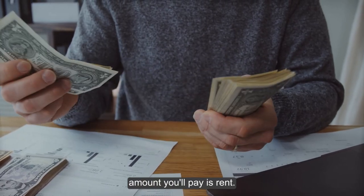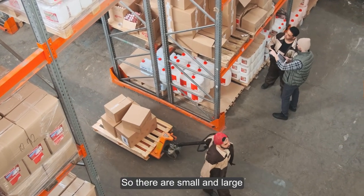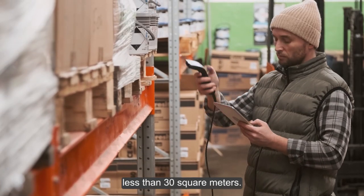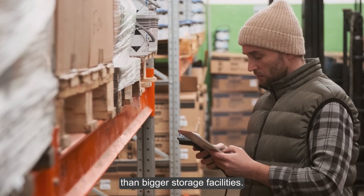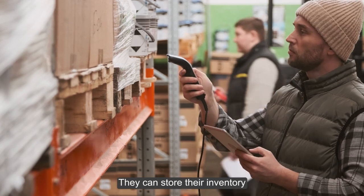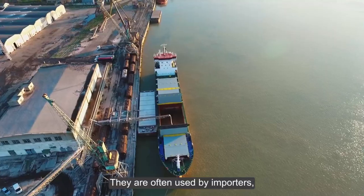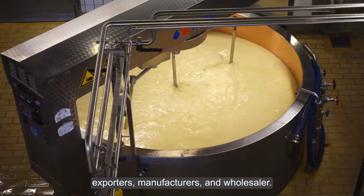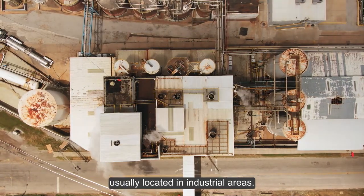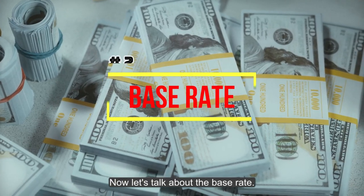Dimensions means how many square meters of area you rent — it has a huge impact on the amount you'll pay. Renting a space is ultimately determined by how much space you need. Small warehouses are those less than 30 square meters; they tend to be more cost-effective and are often used by e-commerce retailers. Large warehouses are those with more than 100 square meters, typically used by importers, exporters, manufacturers, and wholesalers, and are usually located in industrial areas with quick access to highways and loading docks.